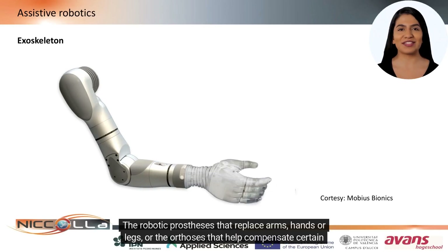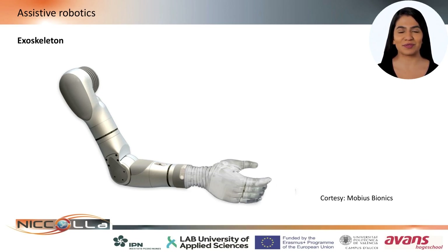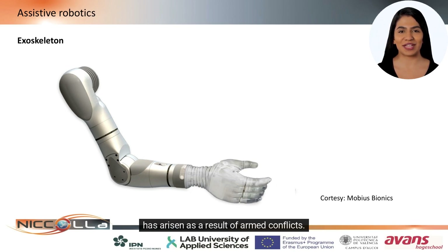The robotic prostheses that replace arms, hands or legs, or the orthoses that help compensate certain dysfunctions, are all being intensively researched, and certain promising results are fully applicable. Prostheses have experienced significant advances in recent years, partly due to the social demand that has arisen as a result of armed conflicts.